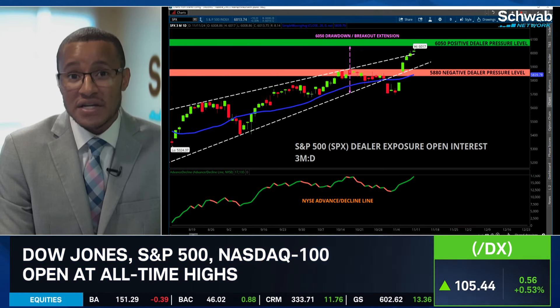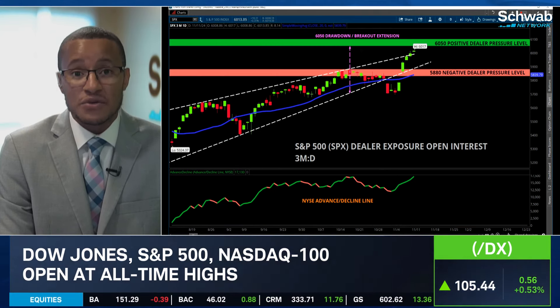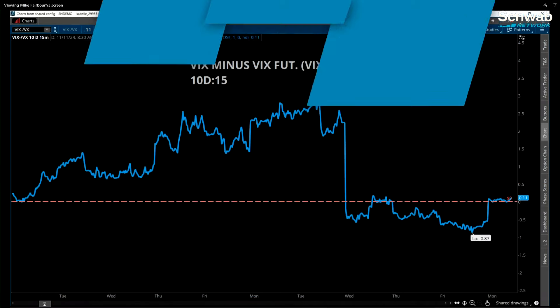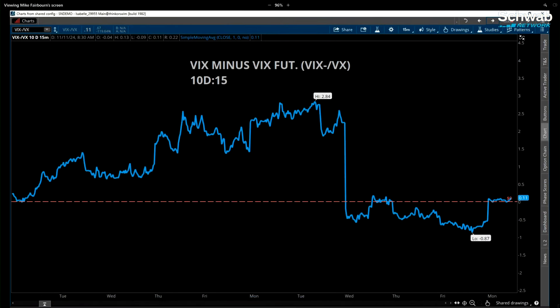I'm also looking at the VIX minus the front-month VIX futures, and you are still seeing a little bit more of a backwardation. The VIX earlier this morning was still moving up. Now, that could be call-side skew, definitely. But once I start seeing spot VIX continuing to rise as the market's rising, it does show that there's a lot of optimism — maybe call-side driven. But we could also see maybe a small technical pullback or consolidation before we continue to move higher as aggressively as we've done over the last couple of sessions.